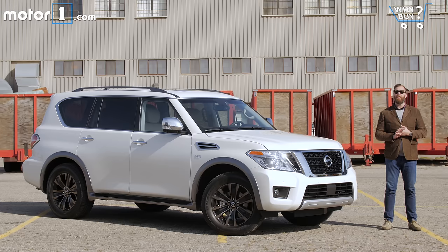I'm a driver's car guy. I like quick, nimble, lightweight things as a rule. But every once in a while, even I have a soft spot for a big bad SUV. The recently redesigned Nissan Armada fits that big and bad description to a tee.